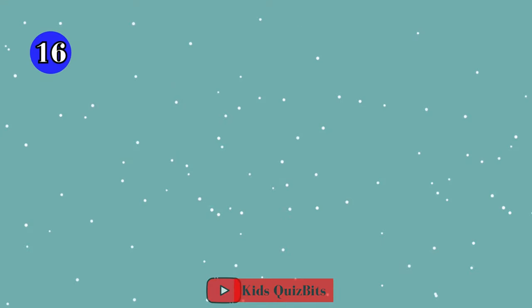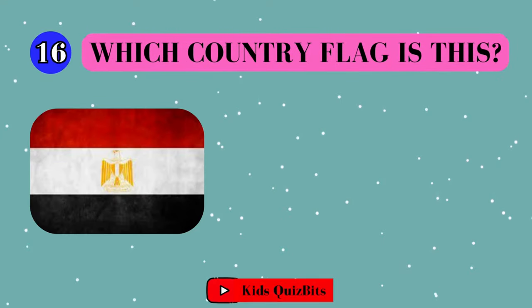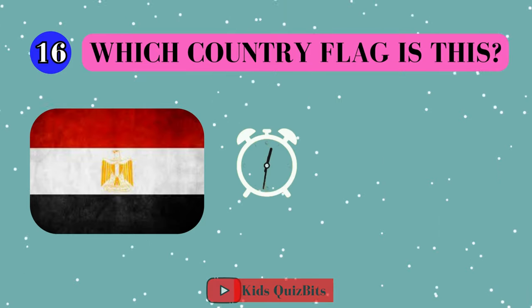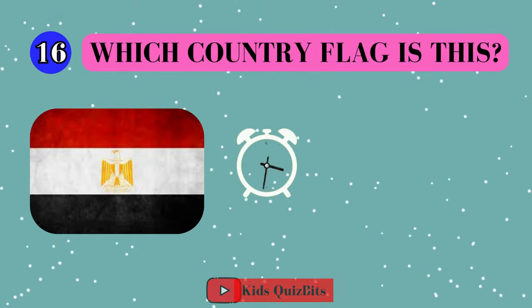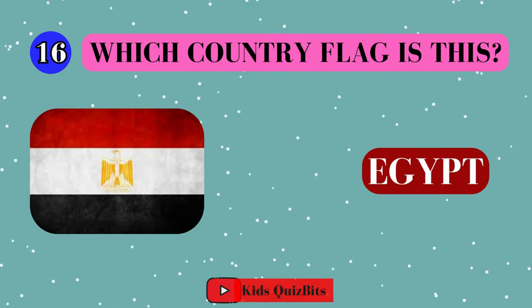All right, look at this cool flag. Can you guess which country it's from? Think fast. Five, four, three, two, one. This super flag comes from Egypt!